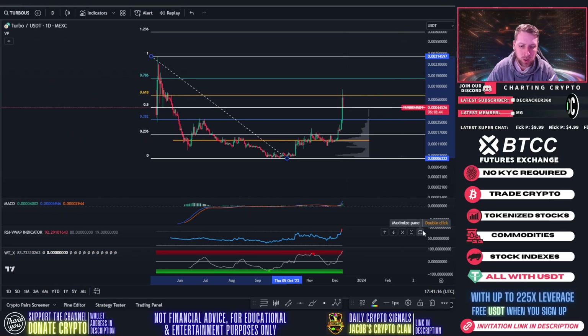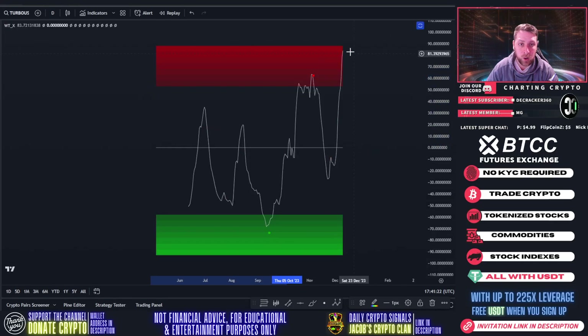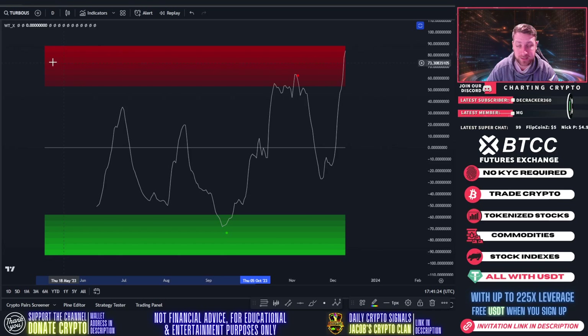The daily chart indicators are pretty overbought — we're at the highest RSI we've ever been, almost at 100, sitting at 92 on the RSI. We are almost off the charts here, and there's no sell signal yet, so that's something to keep a close eye on.